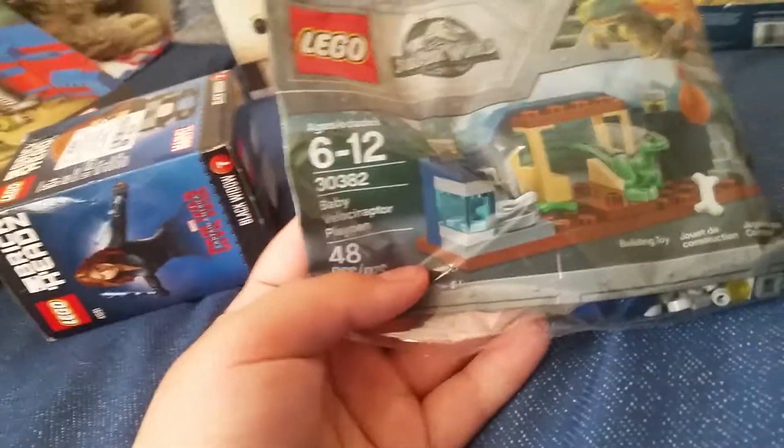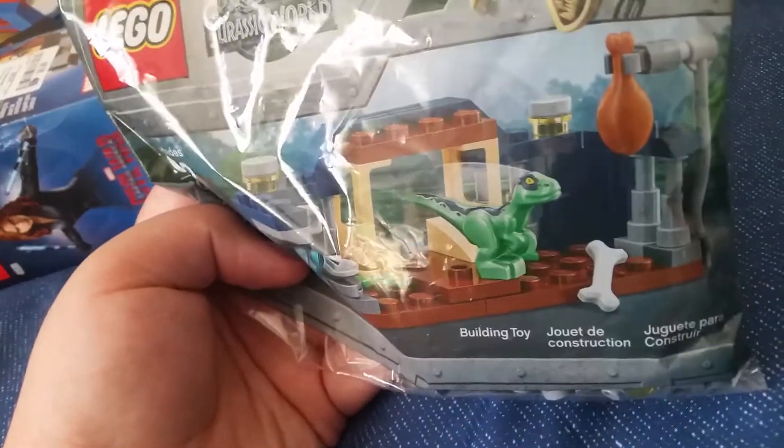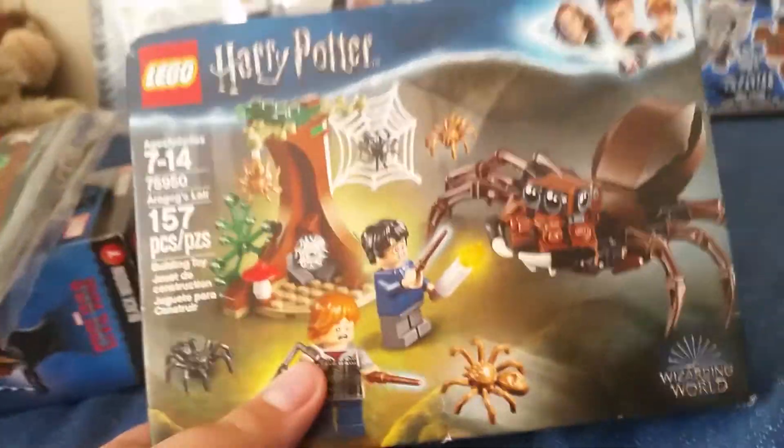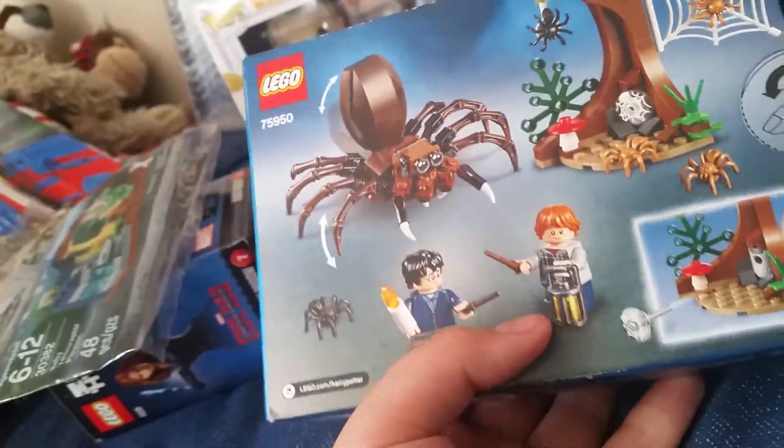Got Black Widow at Ross for $6.99 — super cheap. Then we got the Jurassic World Baby Velociraptor Playpen with Baby Blue, which I think that's cool. And at Target we got the Aragog's Lair set, which I love. It's probably the first of the Lego sets that I'm gonna review.